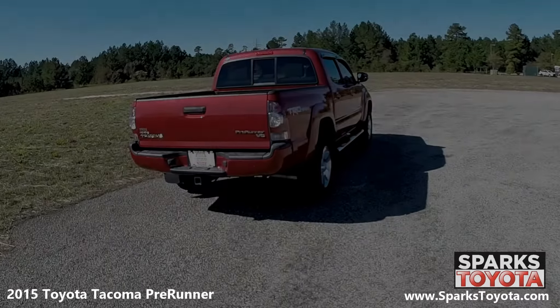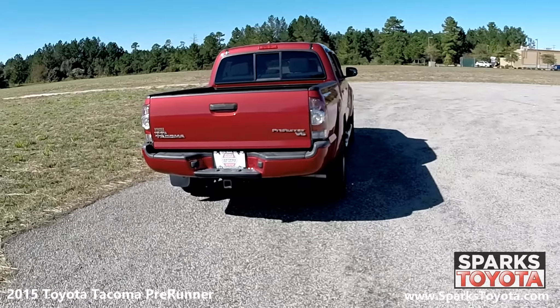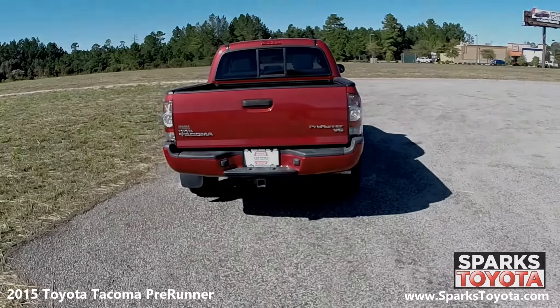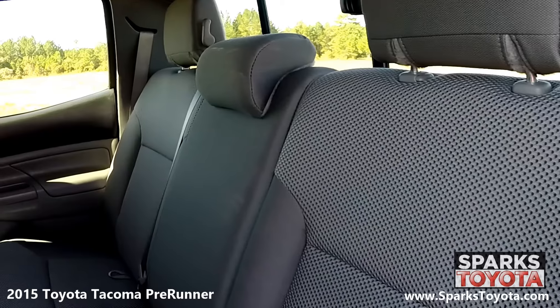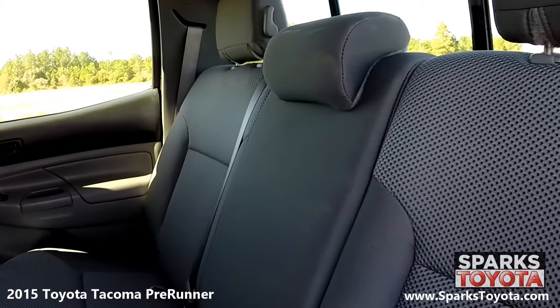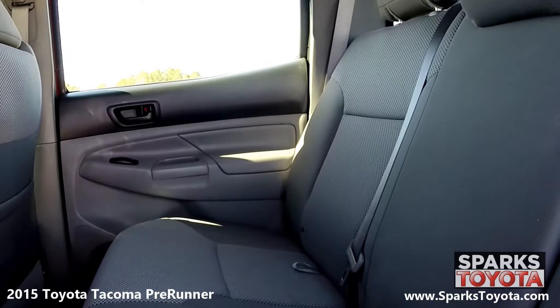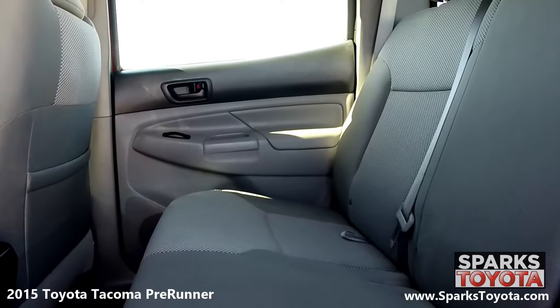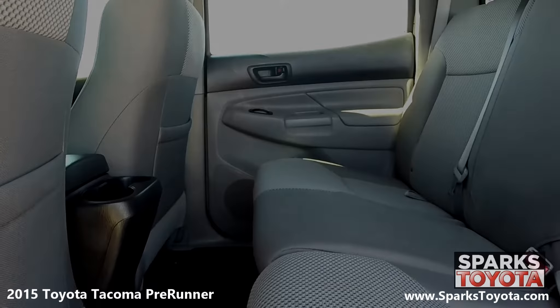At the back, you can see the rear step bumper and the tow package, along with the sliding rear window and the large LED brake lights. In the back seat, you'll notice that this pre-runner has been very well taken care of. Passengers can utilize the cup holders and bottle holders, along with the seat back and under-seat storage. There are also child safety door locks for peace of mind.